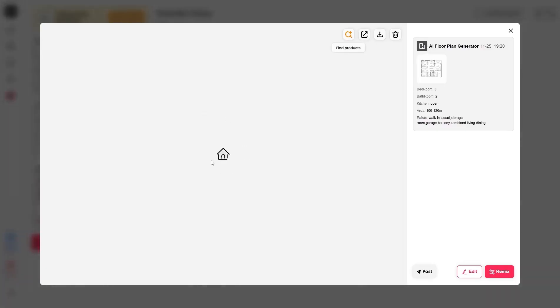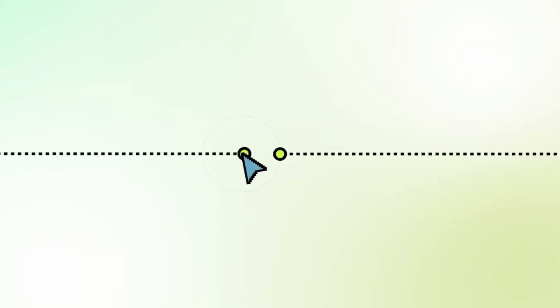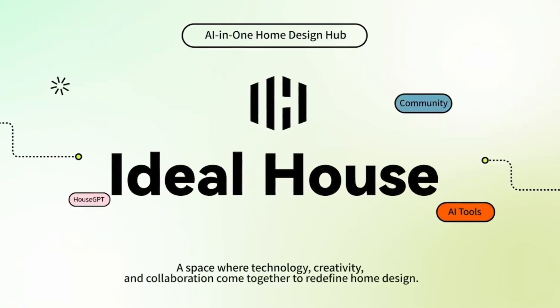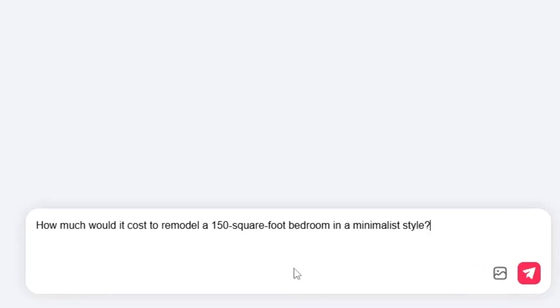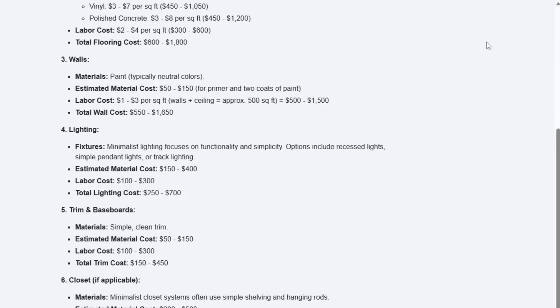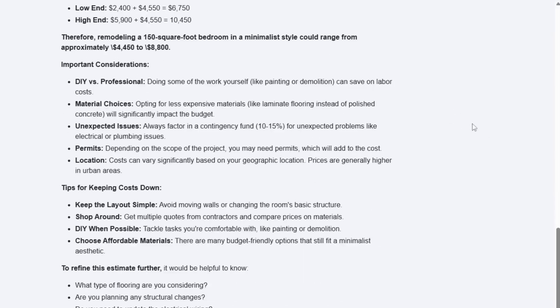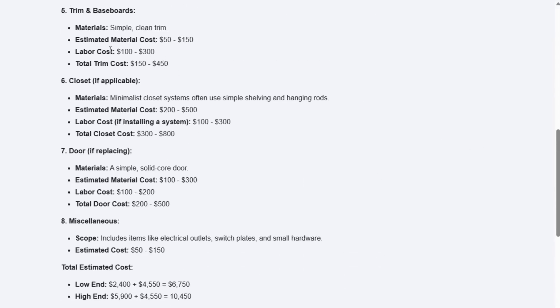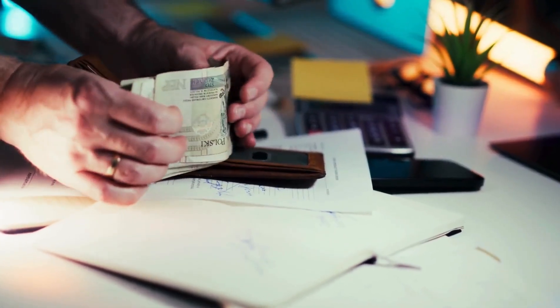For larger projects, there's also House Plan Generator, which can design multi-story buildings and full home structures. One of the most practical and intelligent features of Ideal House is budget estimation. Simply ask, 'How much would it cost to remodel a 150 square foot bedroom in a minimalist style?' And instantly, it gives you a detailed table including paint, flooring, lighting, furniture, curtains, and even labor costs — with real numbers and prices. This way, before starting the project, you'll know exactly how much it will cost and where you can save money.